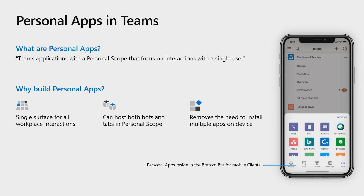Personal apps are Teams applications with a personal scope that focus on interactions with a single user. As you can see in the screenshots, these are the apps that are available in the bottom bar for mobile clients. On desktop, personal apps reside in the left rail. Personal apps ensure that users have a single surface in which they complete all workplace interactions and collaboration efforts. These apps can host one or both of tabs and bots, so you can leverage these for both UI as well as conversational-based actions.